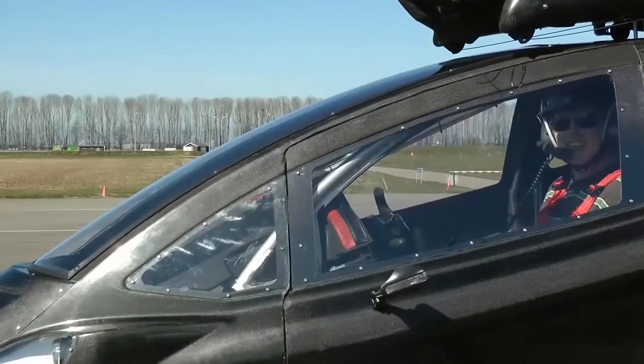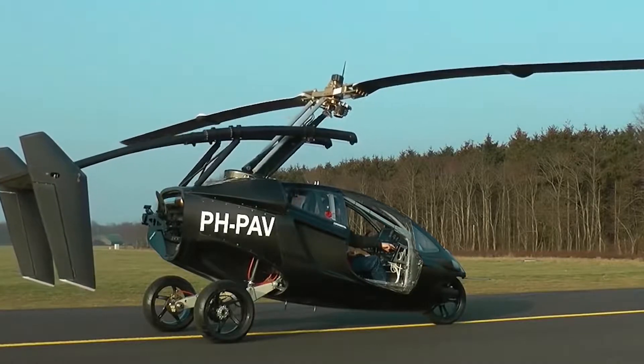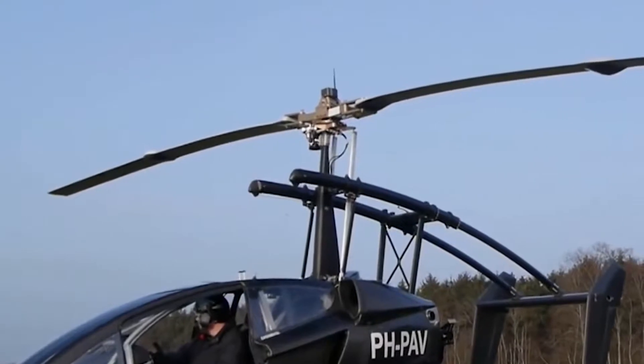The range of flight, depending on the weight, varies from 220 to 310 miles, and the fuel consumption in the air varies from 20 to 30 liters per 60 miles.